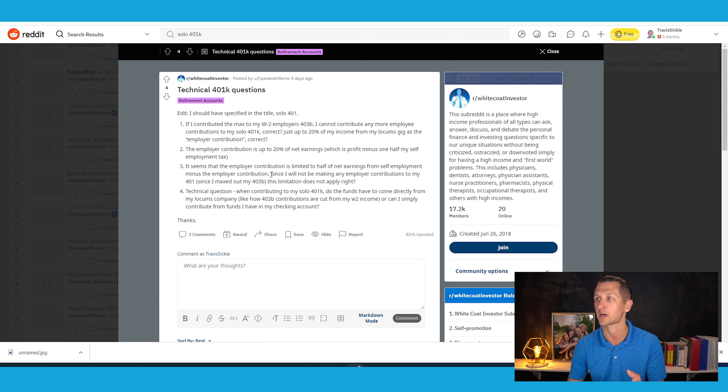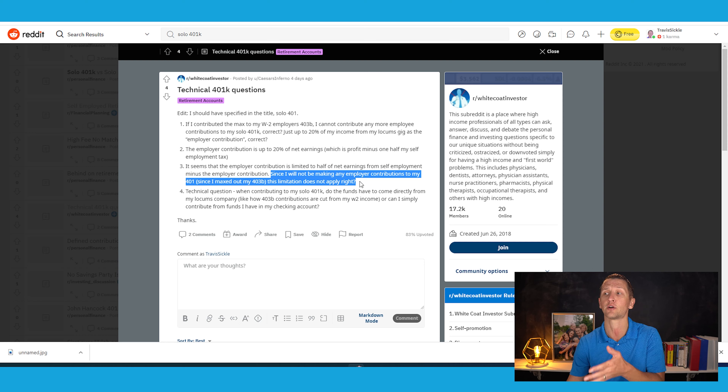Question three: it seems the employer contribution is limited to half of net earnings from self-employment minus the employer contribution. Since I won't be making any employer contributions to my 401K, this limit doesn't apply — right? Well, as the employer is exactly where you'd want to make these contributions. The limits still apply; you're just not using them. Once you exhaust your $19,500, you flip over to employer contributions — that math of net earnings minus one half of self-employment.